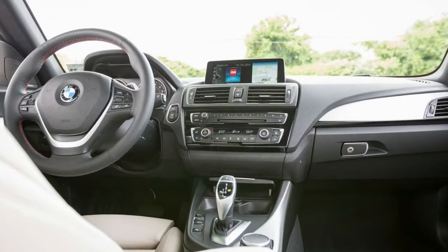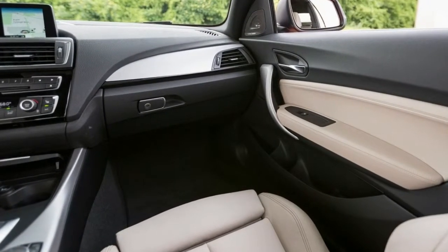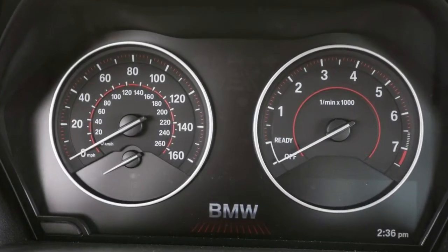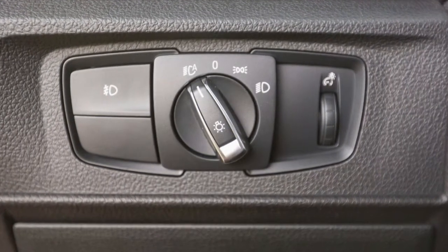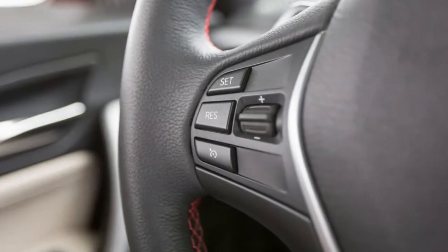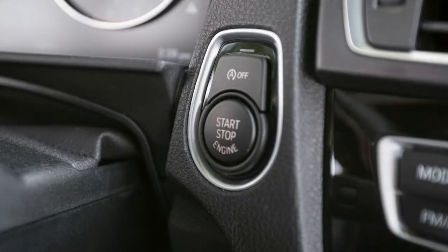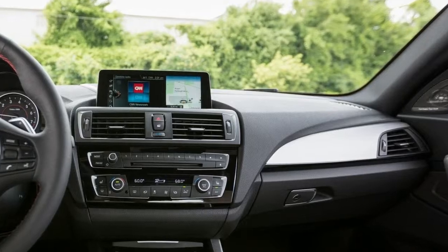The track handling package includes a set of two-mode — comfort and sport — adaptive dampers, variable-ratio steering, and Michelin Pilot Super Sport summer tires on 18-inch aluminum wheels. Together with the package's larger front and rear disc brakes, they brought our 3,571-pound BMW to a stop from 70 mph in a blur-free 152 feet. That matched the braking performance of our 62-pound-lighter M2 long-term test car, which sits on a wider set of Pilot Super Sports.